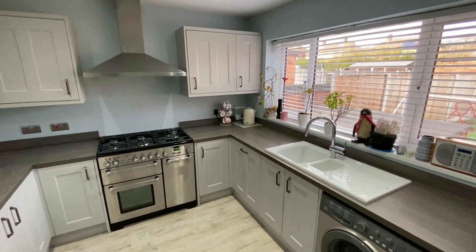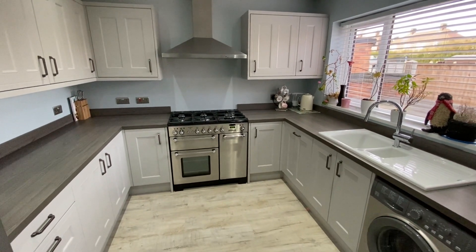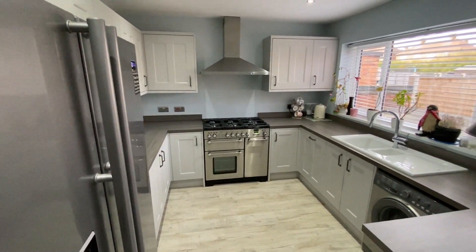There's also a stainless steel extractor canopy. There's space within the work surfaces for a freestanding range cooker, we have space and plumbing for a washing machine, and to our left there's further space and plumbing for an American style fridge freezer as well.